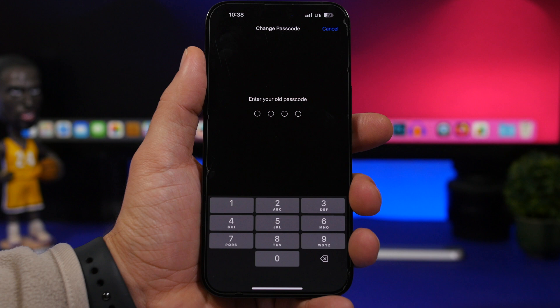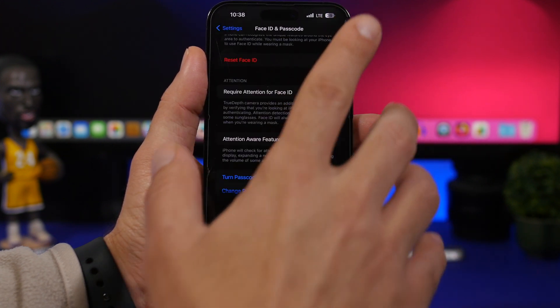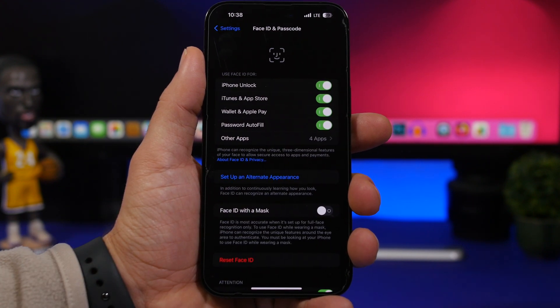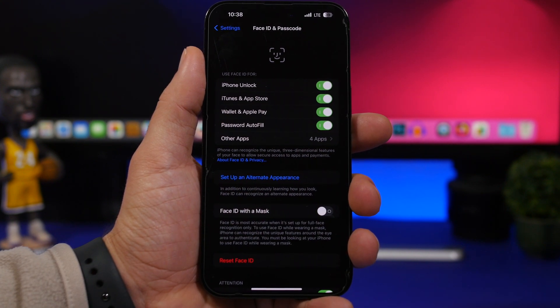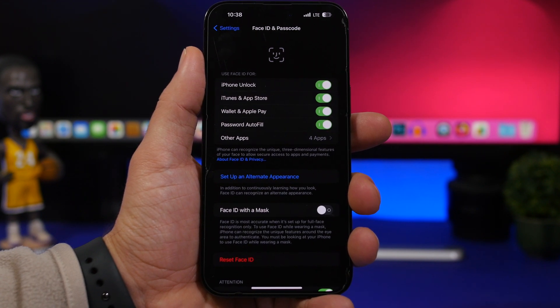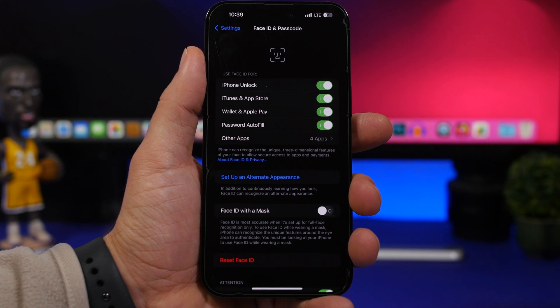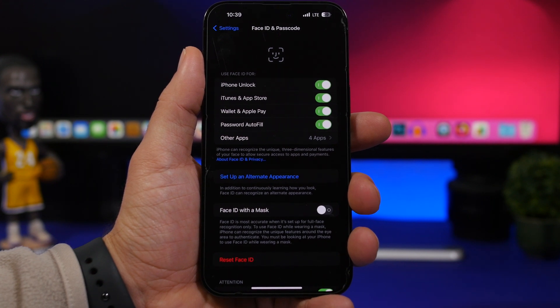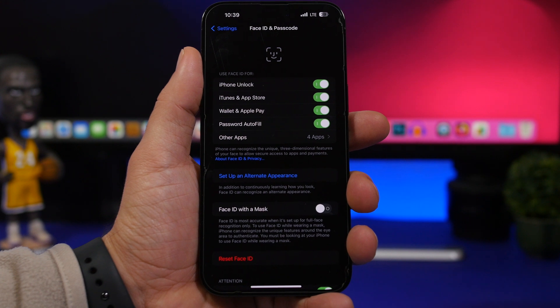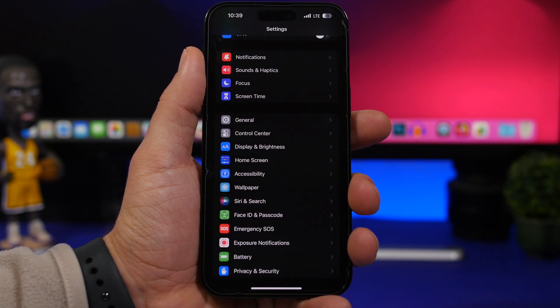The second setting: make sure Face ID is enabled to unlock your device. Have Face ID active for unlocking, iTunes, App Store, AutoFill, and everything else. If you have a device with Touch ID, use that too. That way you don't need to enter your passcode in public, so no one can watch and capture it — especially important given your financial apps and sensitive data.